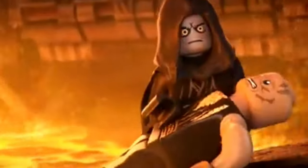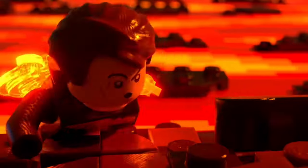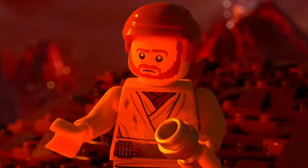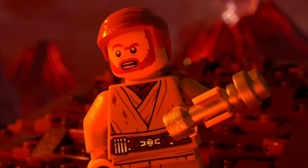With every new release, there's always that sense of excitement — what iconic ship, character, or scene will get the brick treatment next. And let's be honest: with so much new Star Wars content on the horizon, the future of LEGO Star Wars seems brighter than ever.